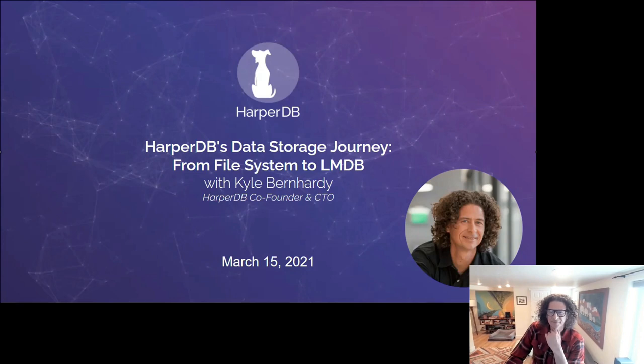Thanks for coming. Today we're excited to have Kyle Bernhardt. He is the CTO and co-founder of HarperDB, which is my wife's favorite database startup because they are dog-themed. Kyle has been involved in product development in the IT sector for several years, and HarperDB started about four years ago. If you have questions, please unmute yourself, say who you are, where you're coming from, and feel free to interrupt — we want this to be a conversation.